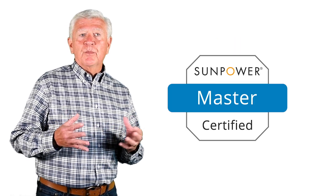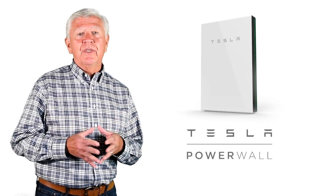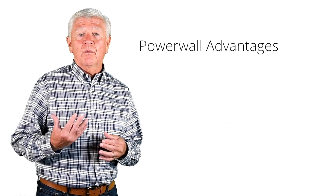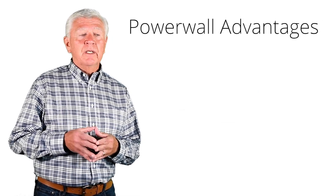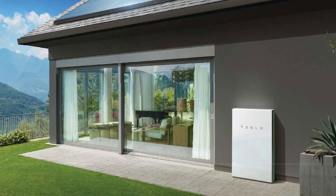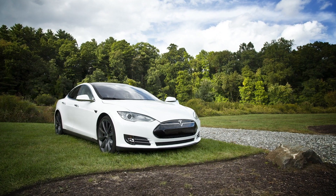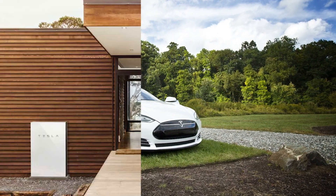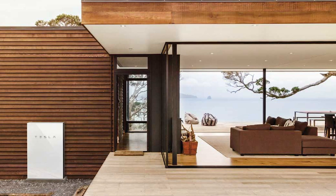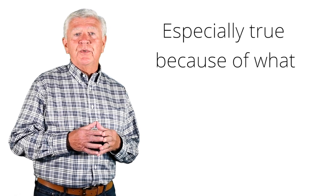What about the Tesla Powerwall? Here are the top five reasons why we're recommending it at the moment. Number one is cost. Believe it or not, even though the Tesla name is so well known and the Tesla automobile is one of the more expensive cars, compared to all the other energy storage devices and batteries currently on the market, the Tesla Powerwall is really very cost competitive.